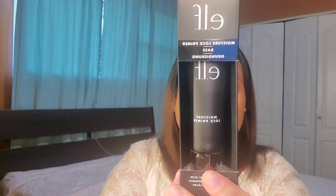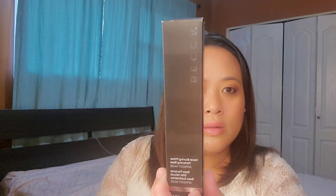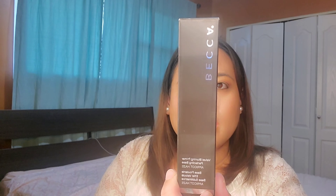Another item I grabbed is face primers. The first is the e.l.f. Moisture Lock Primer Base for only $5.99. Another is the drugstore brand Revlon Photoready Pore Reducing Primer for $5.99. And a high-end primer from Becca — the Velvet Blurring Primer Perfecting Base, 30ml — with really nice packaging.